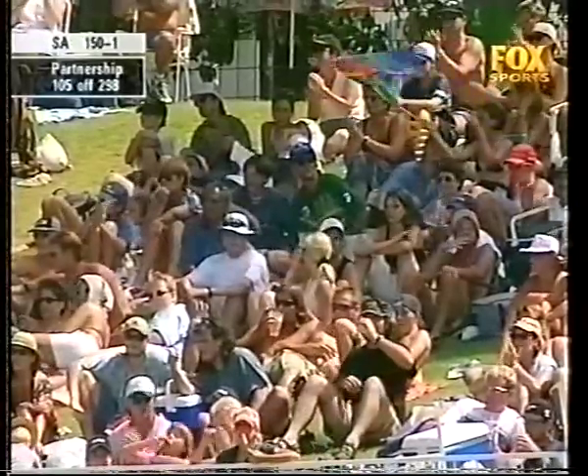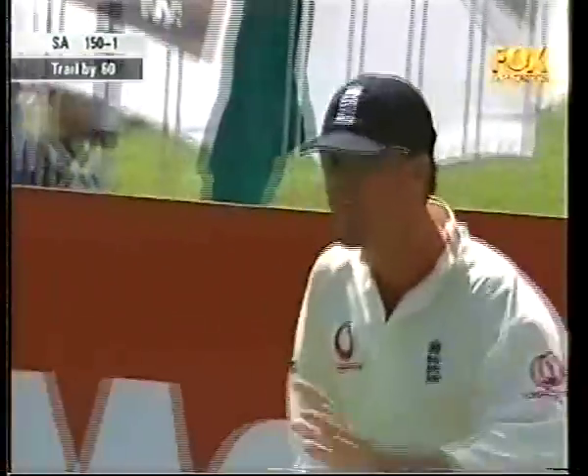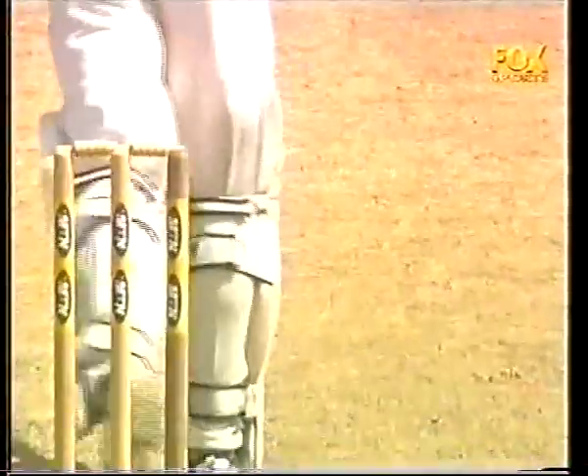That boundary will bring up the 150 for South Africa. Gary Kirsten into the 70s — he's 72, and Jacques Callis has 47. It's down the legside, helping it on its way.